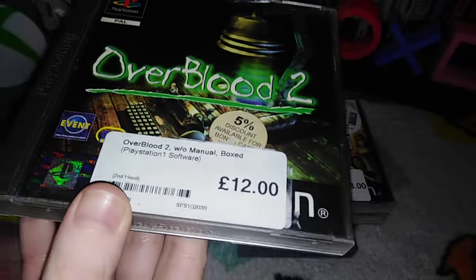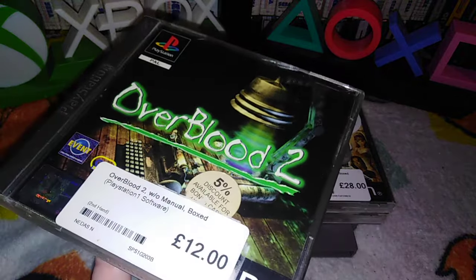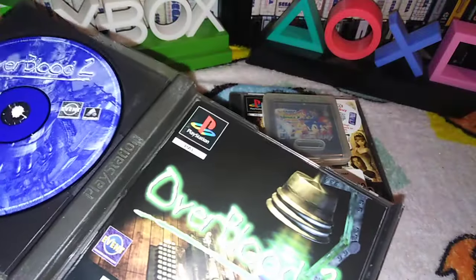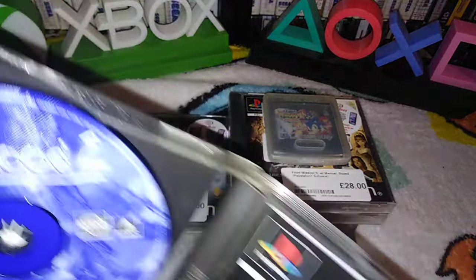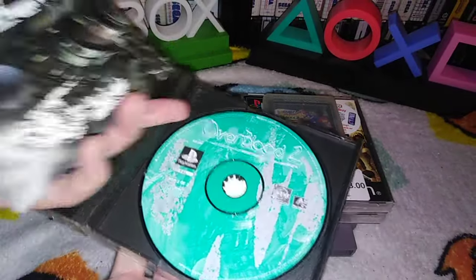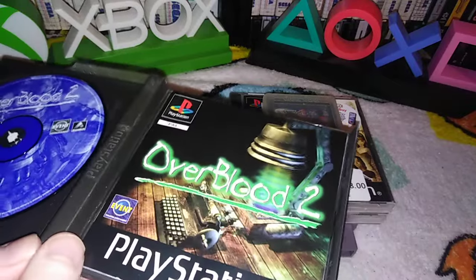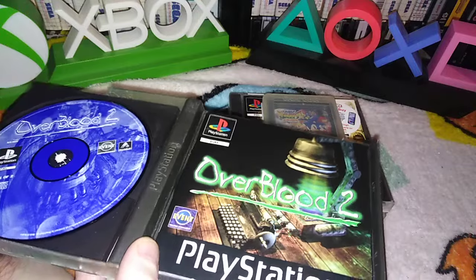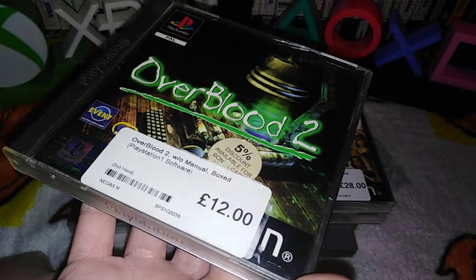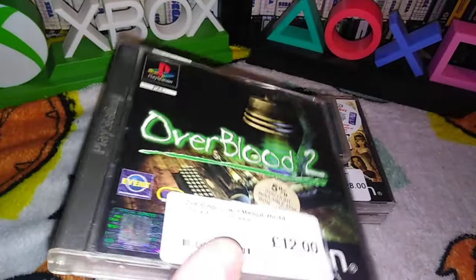Overblood 2 — with manual, boxed. This was not £12, I'll show you the receipt when I'm done. This was from Camden. The box is a bit awful, for lack of a better word — it's slightly broken, a bit eaten. But it has a manual. I'm guessing they listed it as without manual because of the condition, but I think they're just stupid, because there's another one from Camden that says it's not got a manual and it has. This was £10. Cheapest on eBay with a manual is over £30. The case I could easily change, but it has a manual — it's complete.